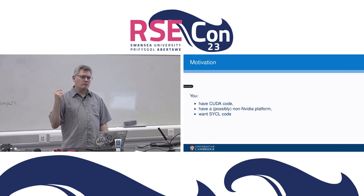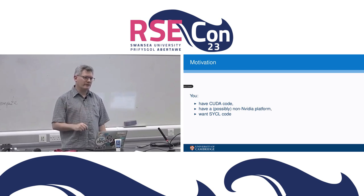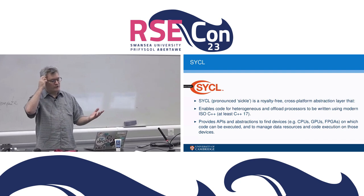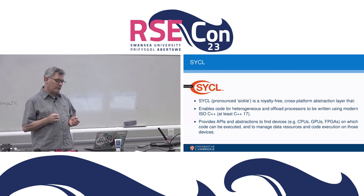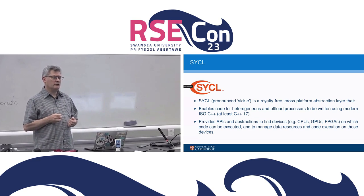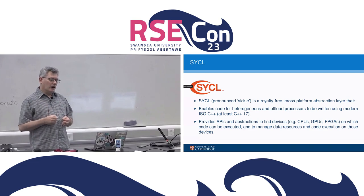So you have CUDA code, you want to run it on something that's not necessarily an NVIDIA GPU. In that case, you want SYCL code — you might not know that, but that's what you want. Which raises the question: what is SYCL? It's a language library standardized by the Khronos Group — the same people who do OpenGL and Vulkan. The same way that ISO, the International Standards Organization, standardizes C++.